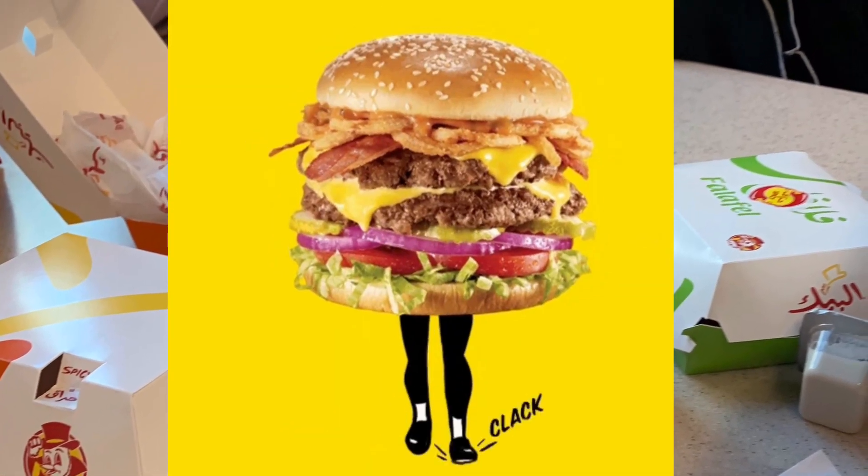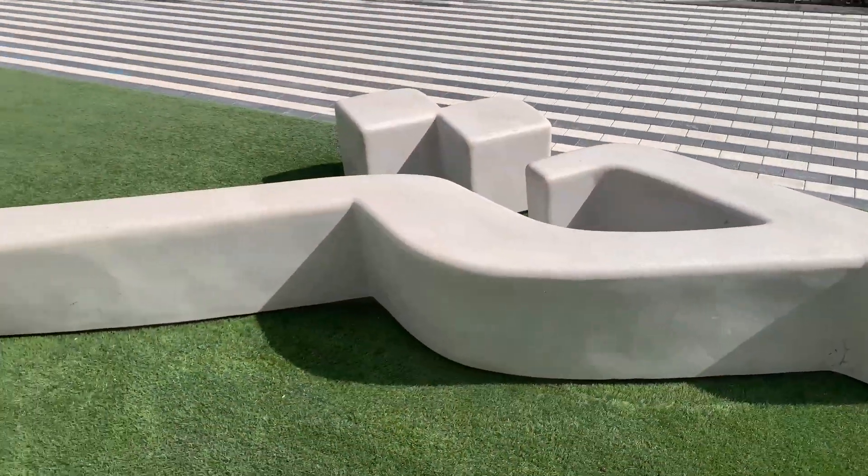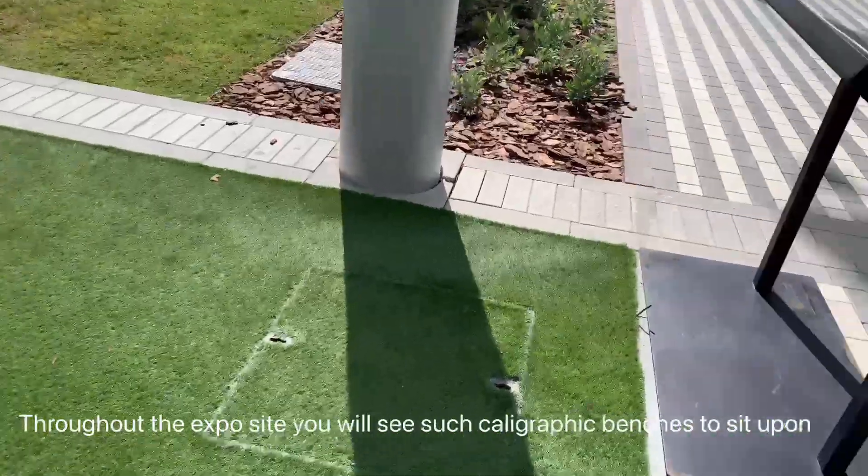I really enjoyed this pavilion. If you loved watching it, please comment and let us know so that we share more such videos. A few moments later, we went to have our lunch in the famous Saudi food outlet.